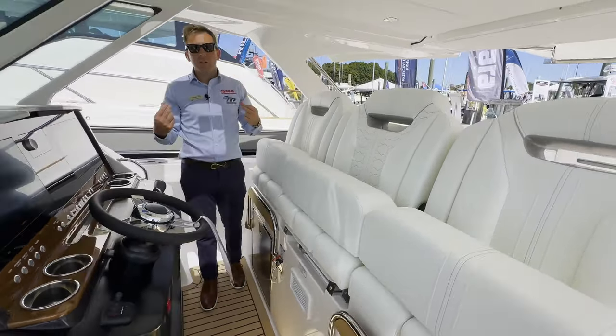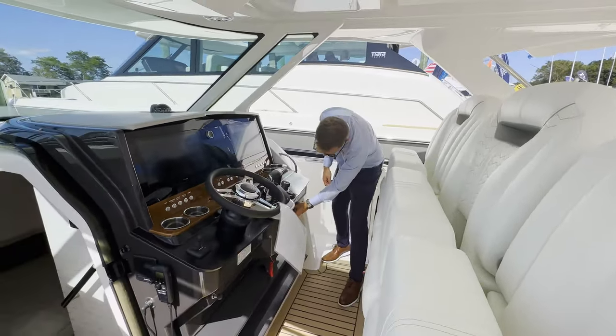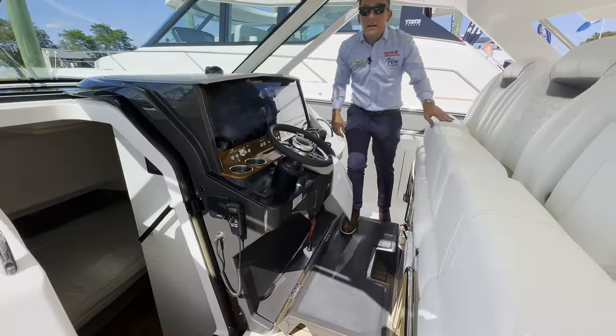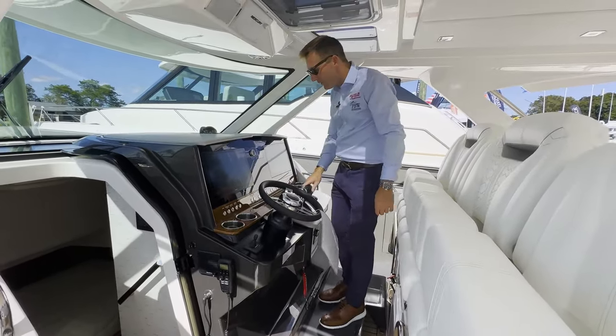One other really great feature I like about this boat, especially for our vertically challenged friends, is this step right here. This whole thing folds down and you get a nice line of sight if you're on the shorter side and want to have some pretty good visibility.